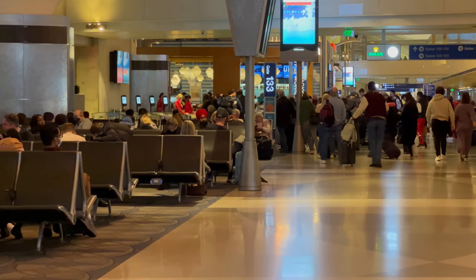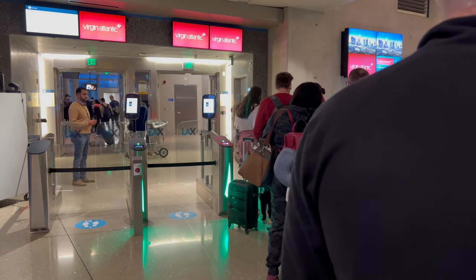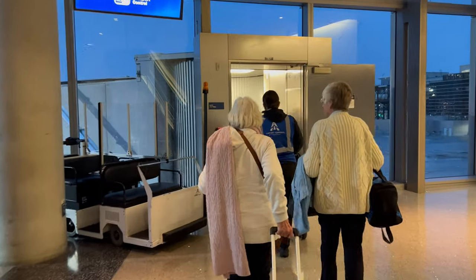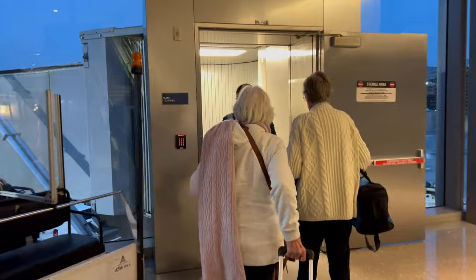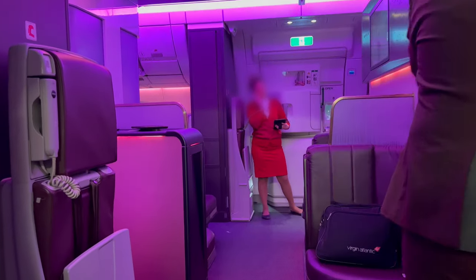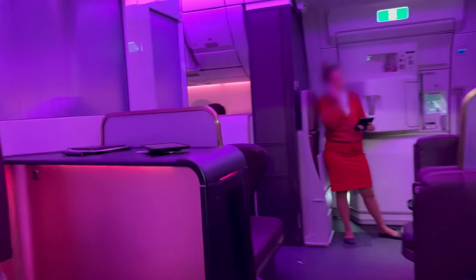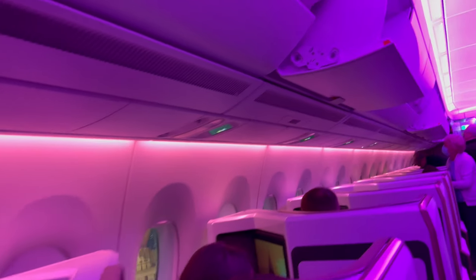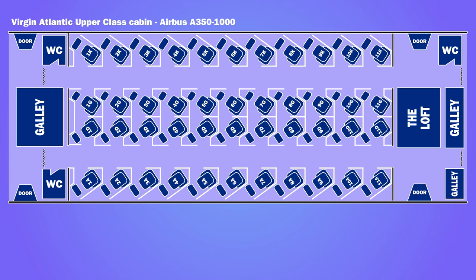When priority boarding started, it felt like half the plane was trying to board. Upper class was situated in the front cabin of the aircraft, with 44 suites in a 1-2-1 configuration. I was in seat 7A.